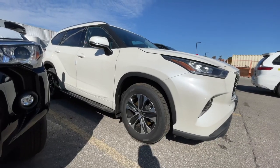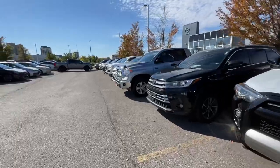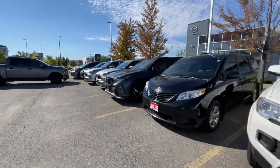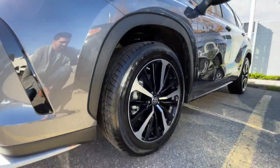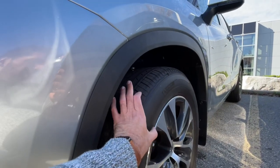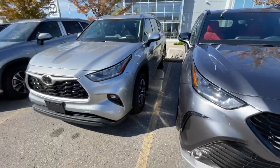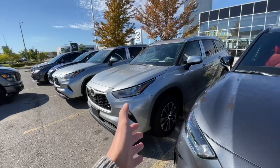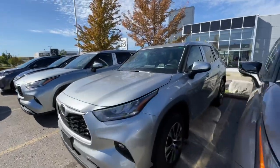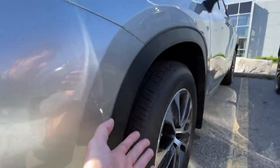Now you've got to understand something — take a look at this setup here. Let's go back to the XSE for a second. Take a look at this setup. You guys notice something? There's a lot more tire wall here on this setup versus the XSE, the Platinums, the Limiteds. What does that mean? You're going to have a little bit more of a softer, cushiony ride when driving the Highlander XLE versus the XSE, the Limiteds, the Platinums, because there's more tire here — more of a cushion to absorb impact, bumps, and potholes.